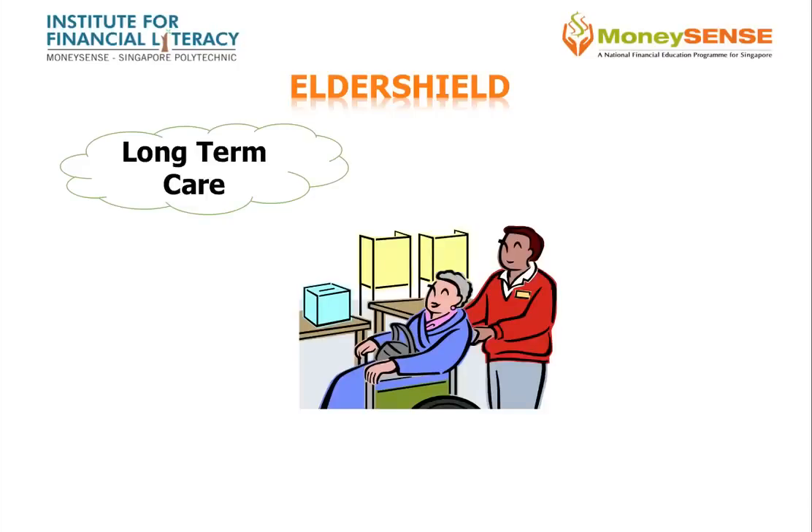ElderShield is an affordable severe disability insurance scheme which provides basic financial protection to those who need long-term care, especially during old age. It is offered to eligible Singaporeans and Singapore Permanent Residents who are CPF members when they turn 40 years old.